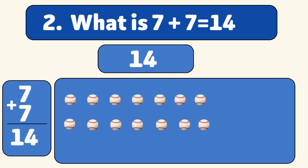Let's count together: 1, 2, 3, 4, 5, 6, 7, 8, 9, 10, 11, 12, 13, 14. Wow! You're getting so good at this!